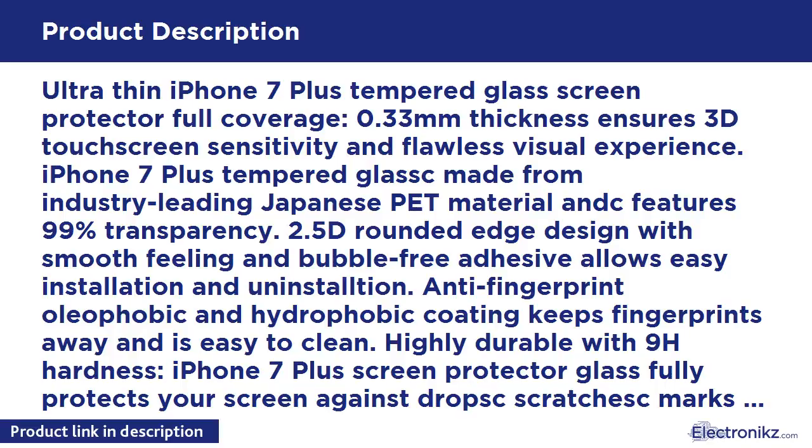Highly durable with 9H hardness, the iPhone 7 Plus screen protector glass fully protects your screen against drops, scratches, marks, and other possible damage.